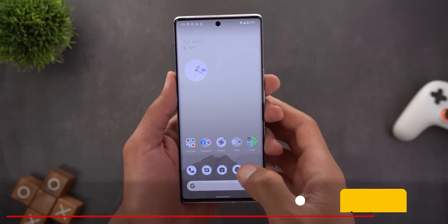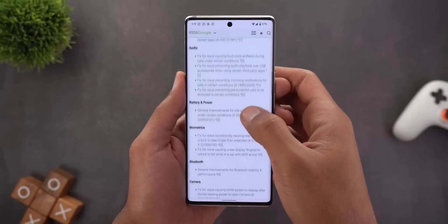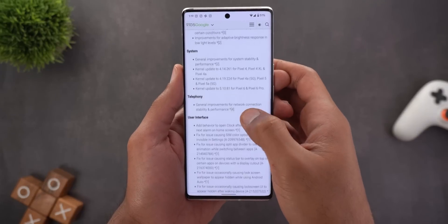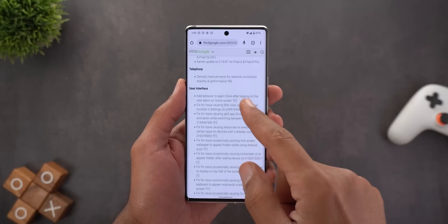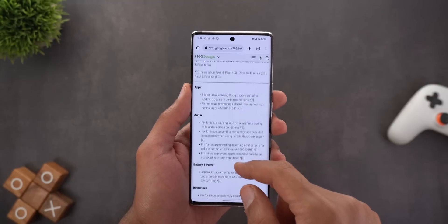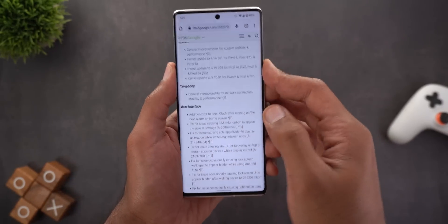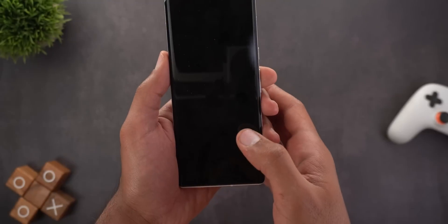Unfortunately this update isn't big on new features, but it includes 35 bug fixes and performance improvements across multiple areas: apps, audio, battery, biometrics, Bluetooth, camera, display and graphics, sensors, system, telephony, user interface, and Wi-Fi. From personal experience on the 6 Pro, the fingerprint sensor is noticeably faster — touch the screen briefly and it unlocks in less than half a second, and it doesn't fail as often either.